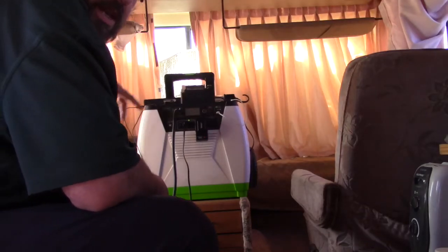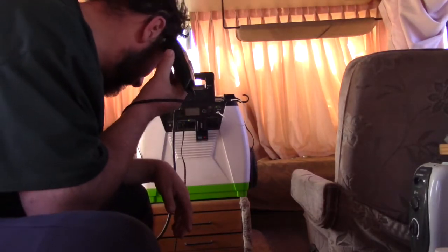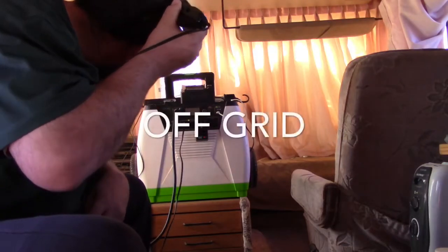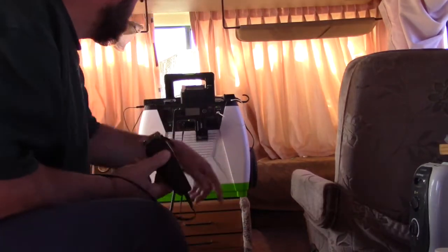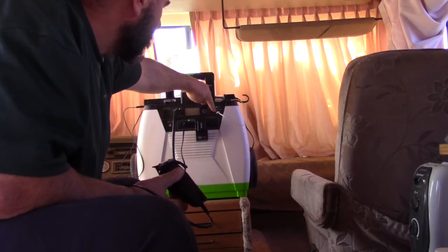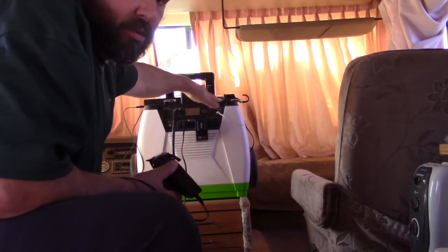Hey, this is Nature's Generator. It's an 1800 watt solar generator. It's got a 320 volt outlet and two USB ports. The top USB port can also be used for an app on your smartphone to control it. I didn't bother with it though.